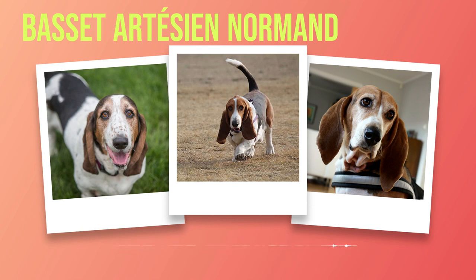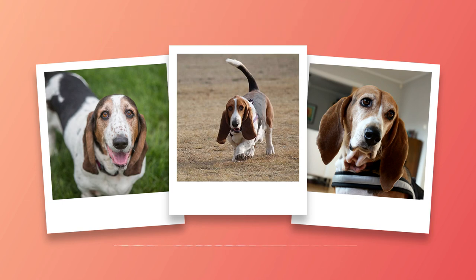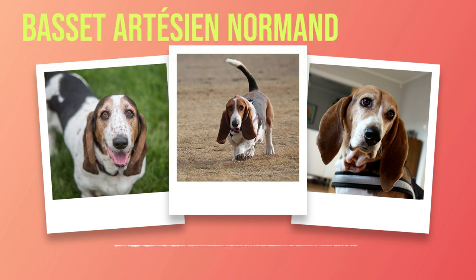Chapter 2: Physical Appearance. The Basset Artesian Normand is a breed that captivates with its unique physical appearance. From its distinctively low-slung body to its expressive eyes and long, droopy ears, this breed is instantly recognizable and undeniably charming. Standing at around 12 to 15 inches at the shoulder, this dog possesses a sturdy and well-proportioned build. Its compact frame is supported by strong bones, allowing for endurance and agility in various activities. Despite its relatively short stature, the Basset Artesian Normand possesses surprising strength and resilience.